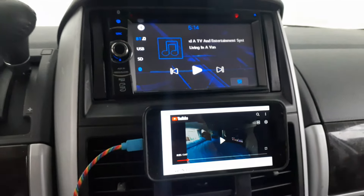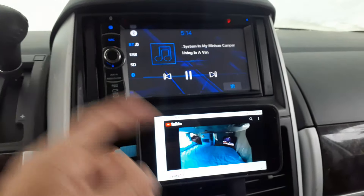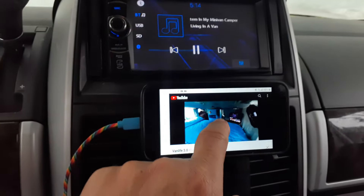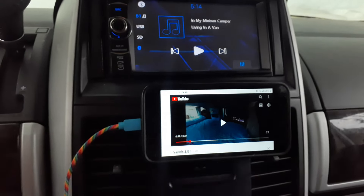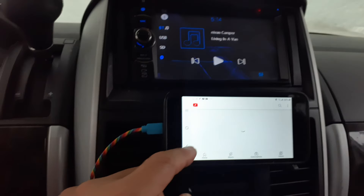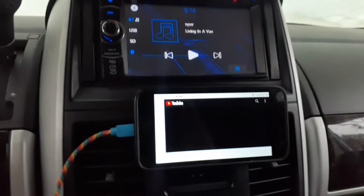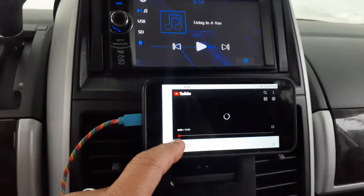If you have it set up with Bluetooth — and to match the interior — you can get really nice sound through your car system. Let me show you here. That was just YouTube, showing that the system functions just like a miniature TV.